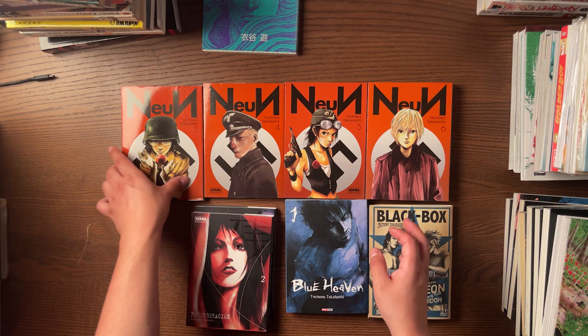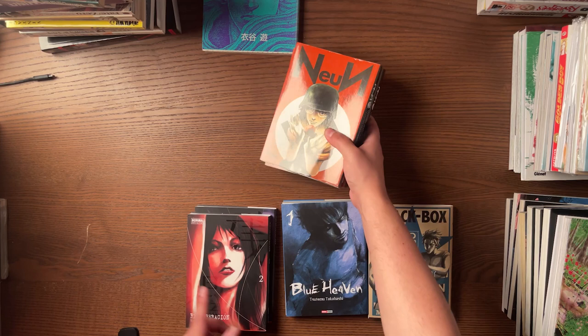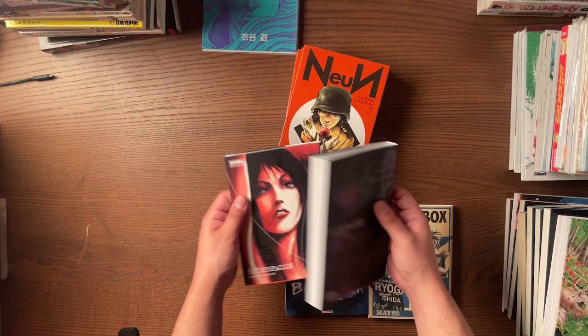I'm slowly building up my Tsutomo Takahashi collection. I definitely need to get Baki Wan Retto in French — it's a lot of volumes and I've already read it, but it's easily my favorite by Tsutomo Takahashi. Definitely recommend Reverberación and Noin if you speak Spanish. If you speak French, definitely pick up Black Box — it is awesome. Noin and Zankyo are in French as well. I do love this specific edition by Norma — it is awesome.